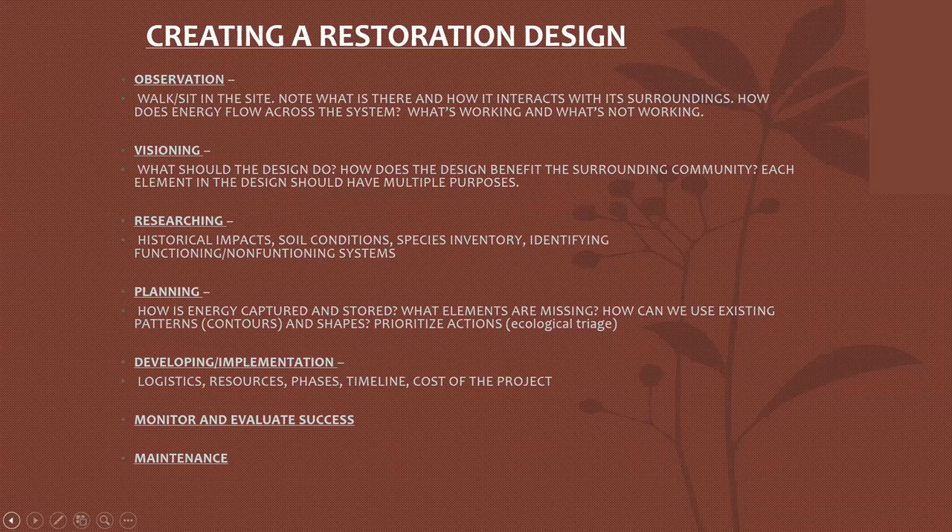Visioning is another aspect: what should the design do? What are we trying to accomplish? How does the design benefit the surrounding communities? Each element in the design should have multiple purposes. Researching then comes into it — historical impacts. It's great to look at why the land looks the way it does, what the historical implications are, what was happening on this landscape 60 years ago.